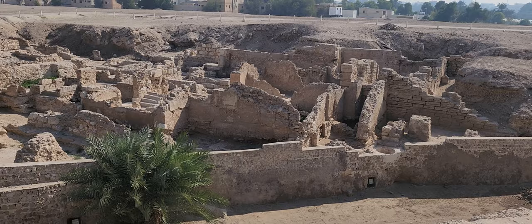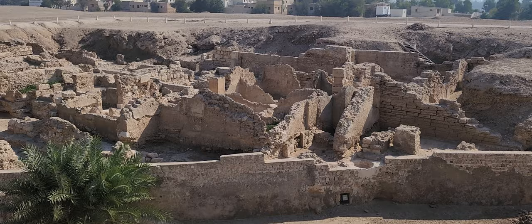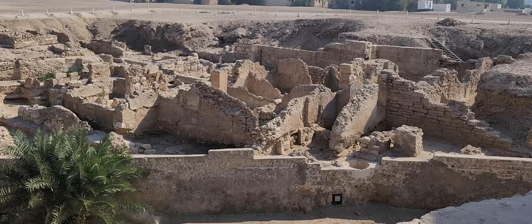When you come here, you can also check out the museum, which has some very interesting artifacts. There's a Dilmun tomb, ancient Greek coins, and carvings from the Mesopotamian and ancient Greek era. It's a small museum, but with some very interesting and intriguing artifacts.